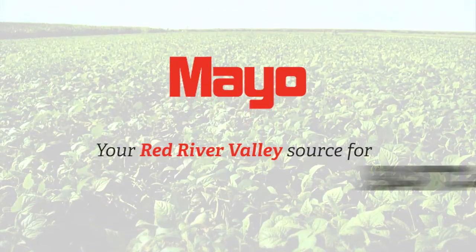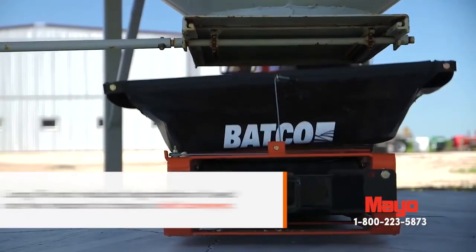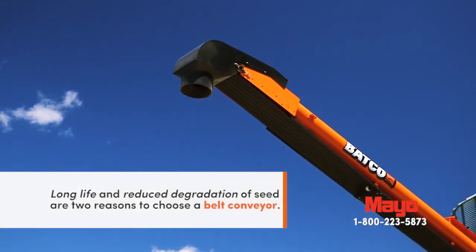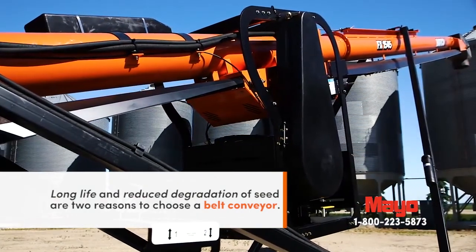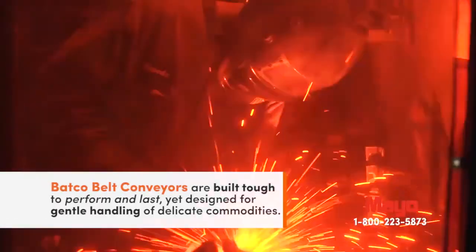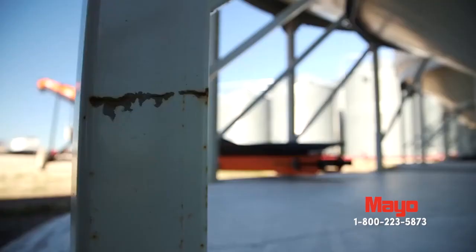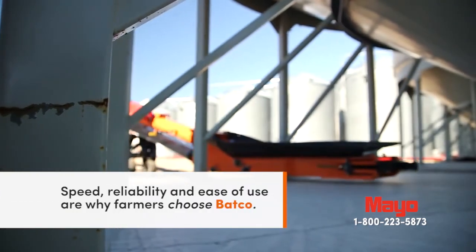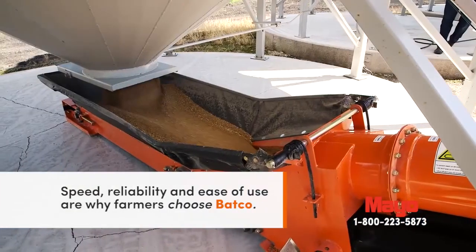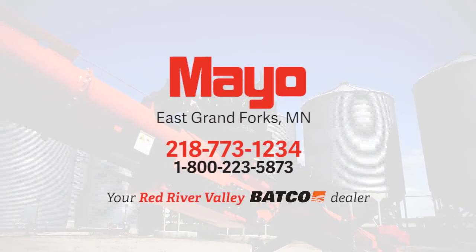Mayo Manufacturing — your Red River Valley source for Batco. Mayo Manufacturing, your Red River Valley Batco dealer.